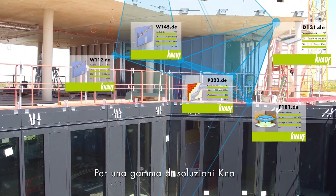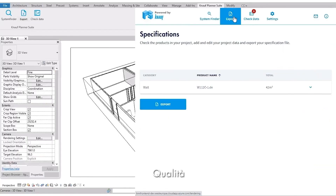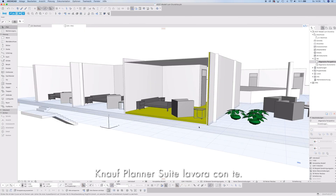For a continuously growing range of KNAUF solutions — quantities, qualities, technology, and the right materials — all the information keeps pace. You plan. The KNAUF Planner Suite works with you.